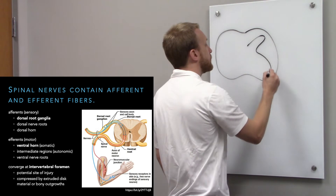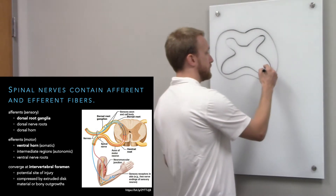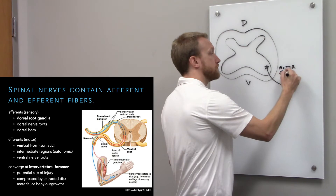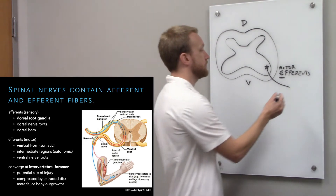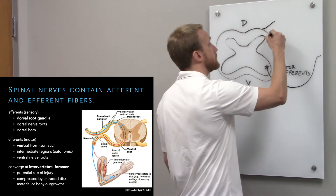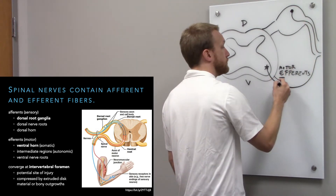In the spinal cord we have our dorsal and ventral roots — posterior and anterior roots. The motor neurons, or efferents, exit through the ventral root. The 'E' tells you it's exiting the spinal cord. The sensory neurons don't live in the dorsal horn; the primary sensory neurons live in the dorsal root ganglia and project out through the dorsal root.